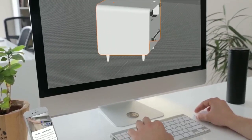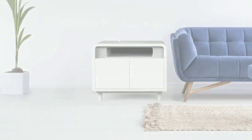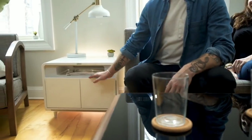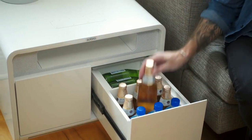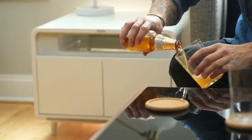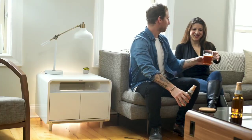With your input, we've created the Sobro side table to complement your busy lifestyle and help you improve your quality of sleep. Whether you use it as an end table or a nightstand, the Sobro side table is designed to support your always-connected lifestyle. Finally — furniture designed to multitask.